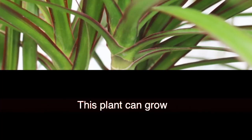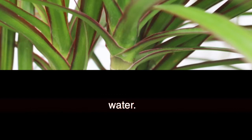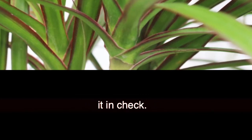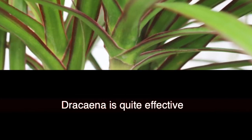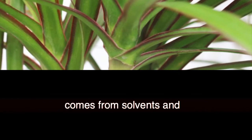3. Dracaena (Dracaena deremensis). This plant can grow with ease indoors as it requires only small amounts of sunlight and water. The plant can grow up to at least 10 feet, but trimming it every once in a while should keep it in check. Dracaena is quite effective in eliminating trichloroethylene, which comes from solvents and varnishes.